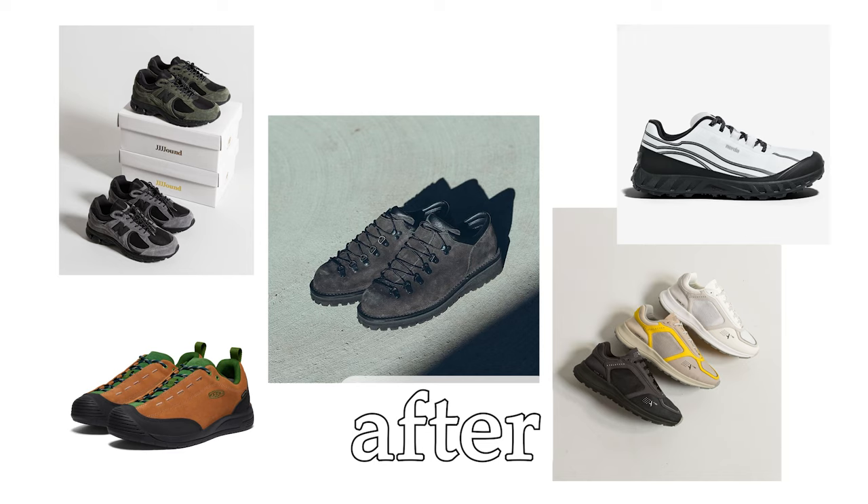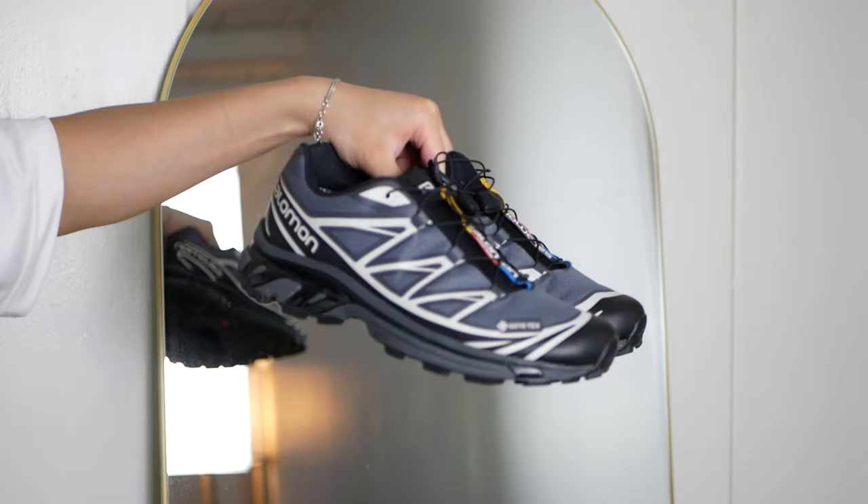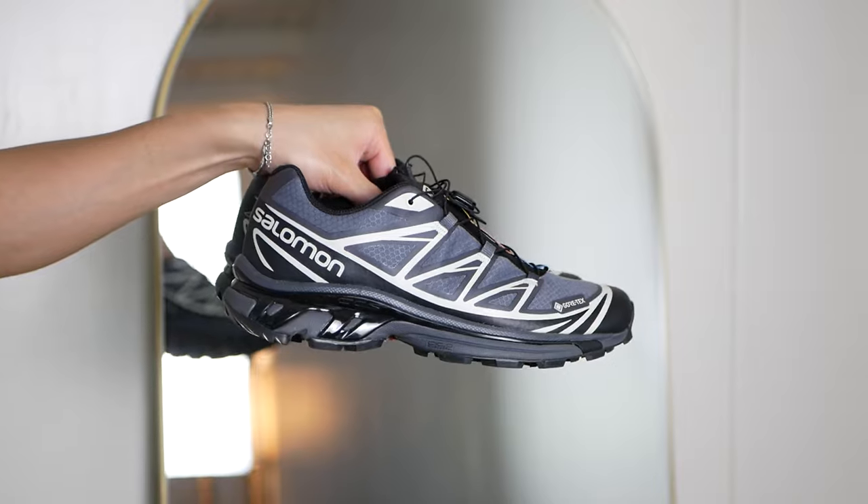Hopefully I can introduce some of those sneakers to you in this video — how I style them and really just share my own fashion journey. So the first sneaker: the Salomon XT6s.